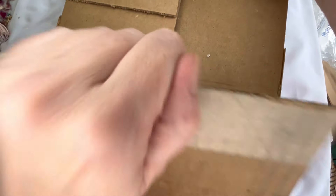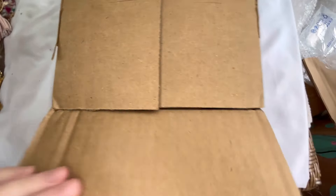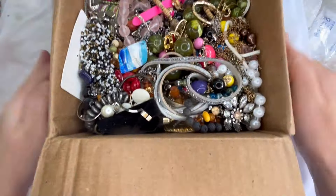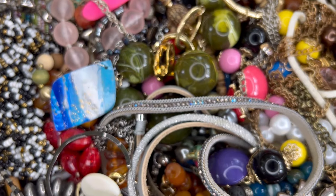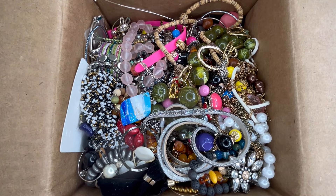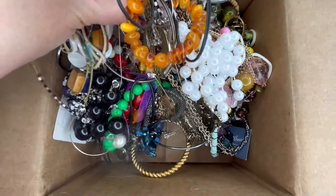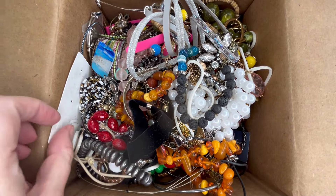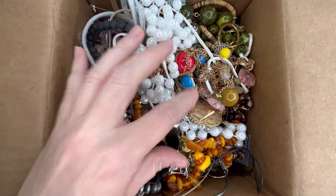Brighton suggested on a recent video that you open it from the bottom so I'm going to try that. I'm just going to move the camera out of the way so I don't shake it and then we'll take a first look. Usually they don't put anything into a plastic bag — it's just thrown into the box. So here is a first look for us. I am seeing a lot of beads in there, some rhinestones, and probably a lot of tangles so this might take me a little bit to go through.